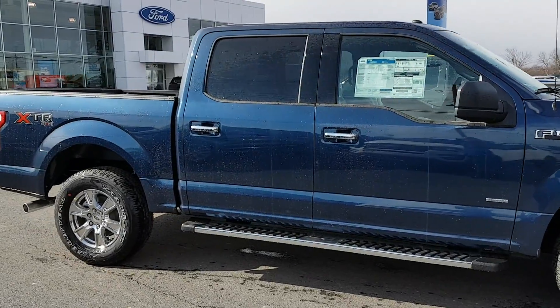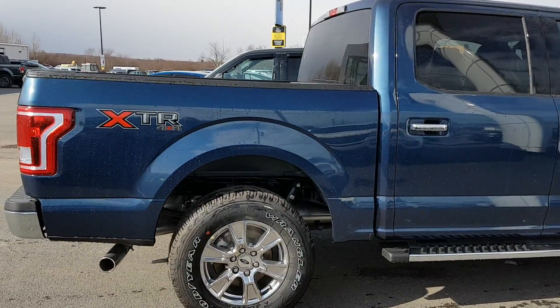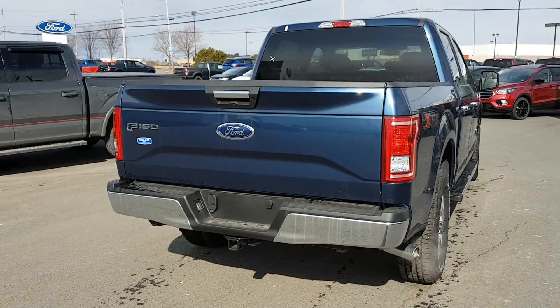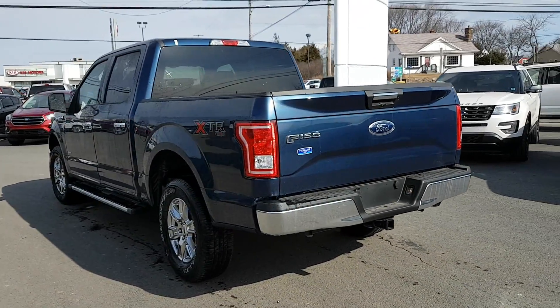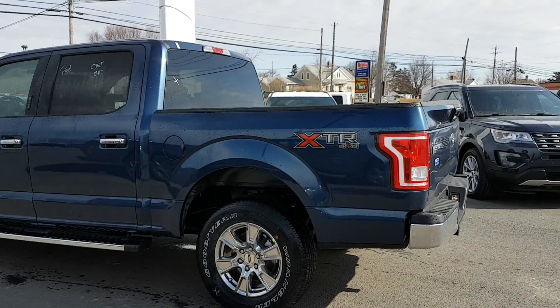I know you were interested in a 6.5 foot box with just two wheel drive. That is something that we can definitely build for you. I just wanted to give you a quick look at the truck that you were interested in. This one here is in blue jeans metallic.